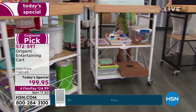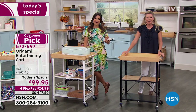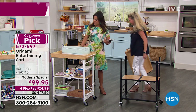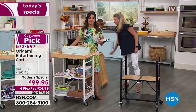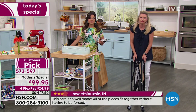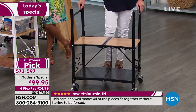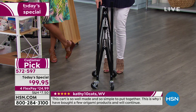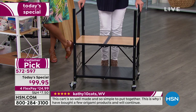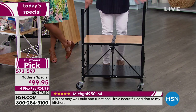We have Regina calling from Missouri! Welcome to Lunch Rush, Regina. How are you today? Are you picking up the today special? I am! What are you going to use it for? I needed something to put in my dining room to get some stuff off my kitchen cabinet. I'd been on the computer for three days — everything was so expensive — and then I flipped on this and up popped this. It must have been my lucky day!